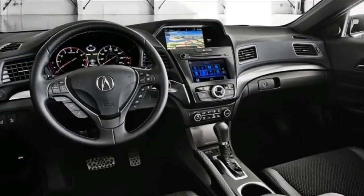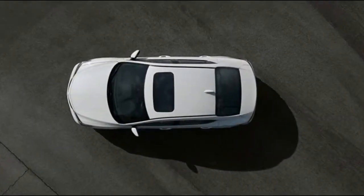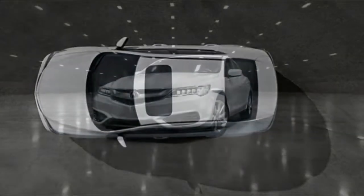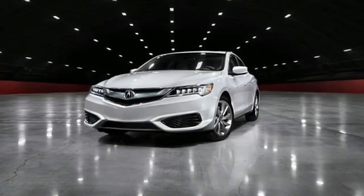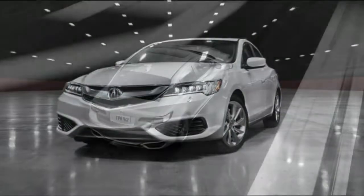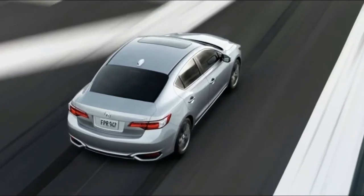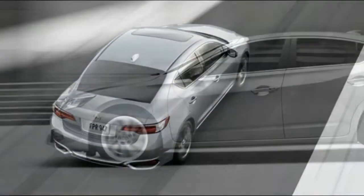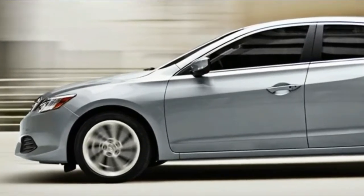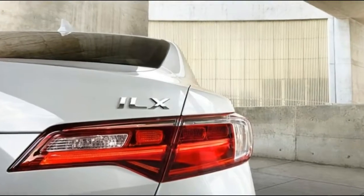The A-Spec package can be added to the technology plus or premium package and brings 18-inch alloy wheels, sport seats with luxe suede inserts, a black headliner, fog lights, a rear spoiler, and aluminum sport pedals. In back, the ILX has plenty of room for a couple of adults, which shouldn't come as a surprise. The Civic has been similarly roomy for quite a few years, so although this is a compact sedan, your rear passengers won't necessarily feel the pinch.